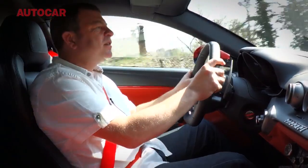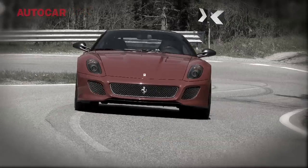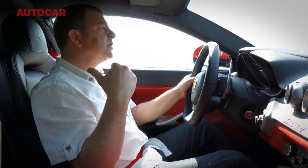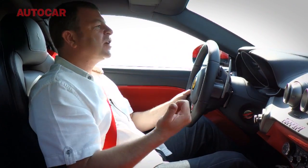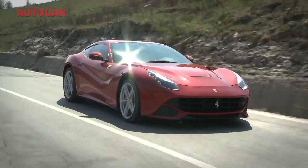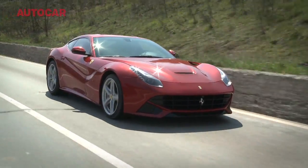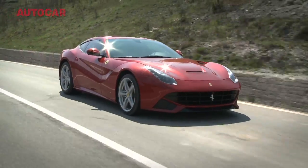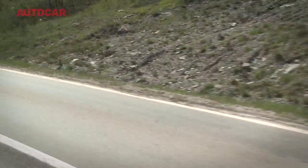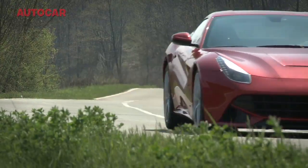I remember not that long ago driving the 599 GTO and thinking, this is it. No way is a front-engine rear-wheel drive car going to go better, going to sound better, going to steer better, going to handle better, going to do anything better than that car. But the F12 just goes to a completely different level. It's outrageously fast, but just so well sorted.